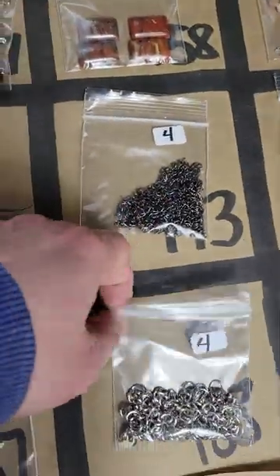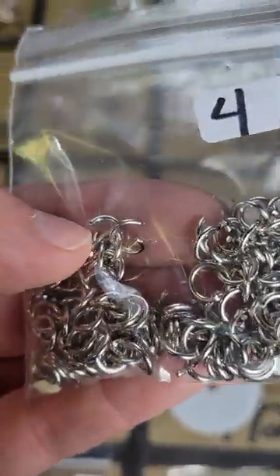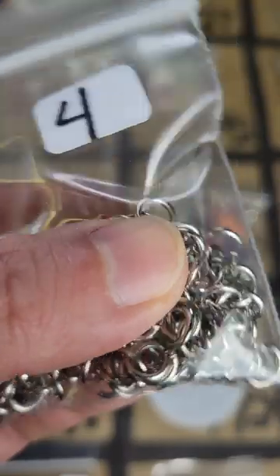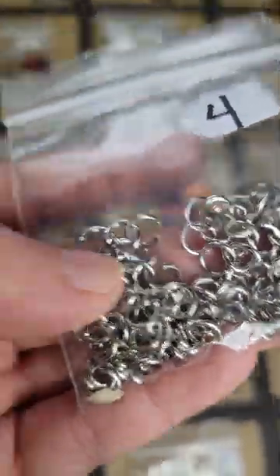Number 188: these are little circles — you can bend them over — and there's quite a few in there, I think they're all the same. Four bucks for those on number 188.